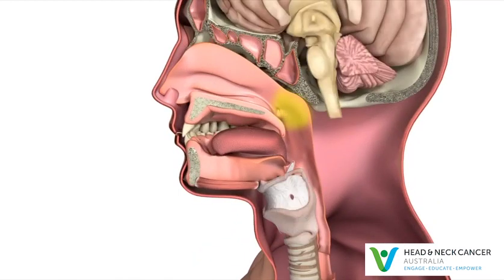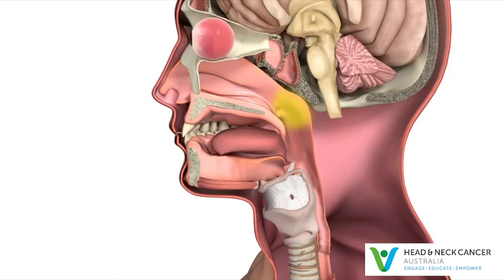The nasopharynx is also very close to the nerves that come from the brain to the eyes, face, tongue, and parts of the throat.